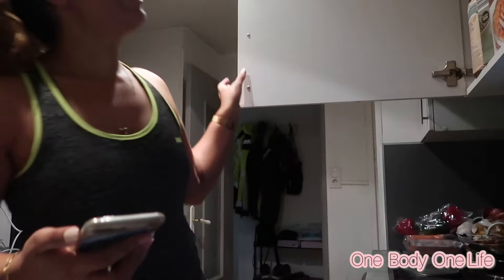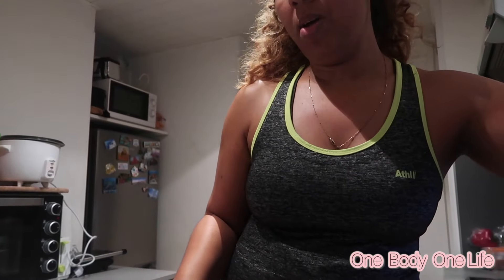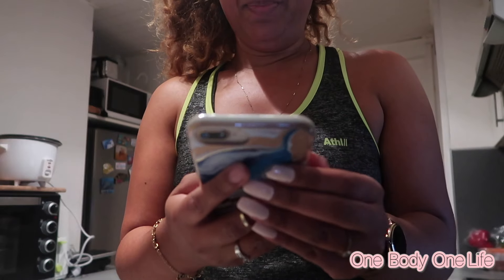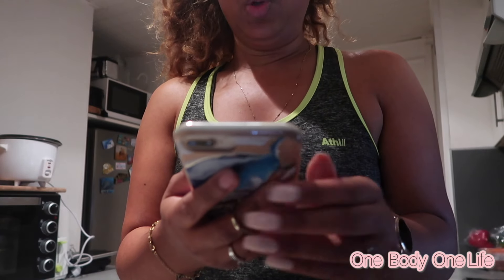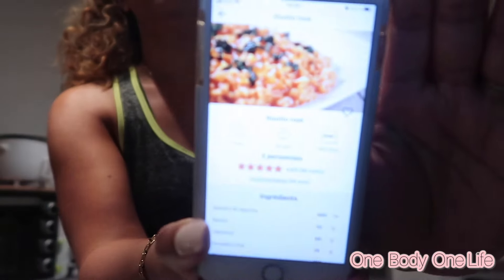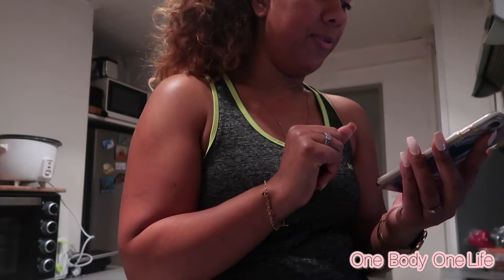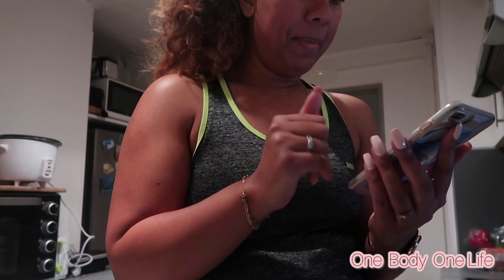Je vous retrouve en cuisine, encore avec ma cousine, souvent en cuisine en simultané. Ce soir on va continuer les plats CroqKilos. Je suis sur l'application — on a pour le dîner du risotto rosé. Pour le risotto rosé j'ai une recette notée 4,9 sur 5 à suivre — ça m'a l'air pas mal !